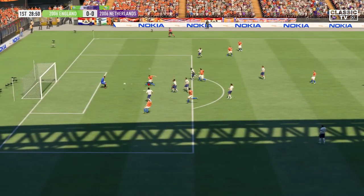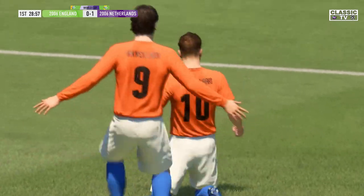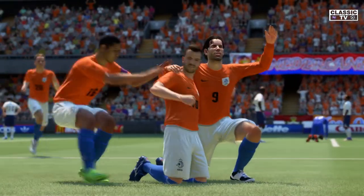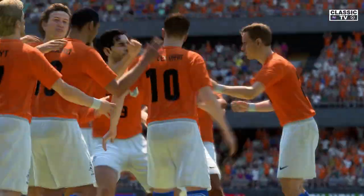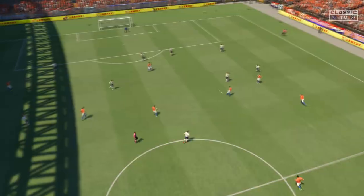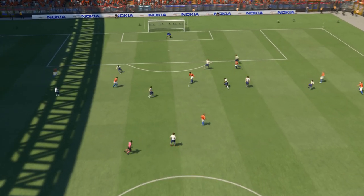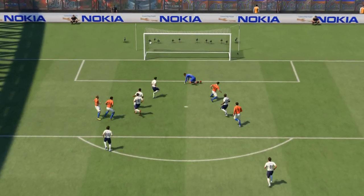Beautiful disguised ball — oh yes! First to score in this final, and it could be highly significant. We won't get tired of watching this because the interplay around the box is wonderful and the finish is clinical. It just makes it look so easy, doesn't it?